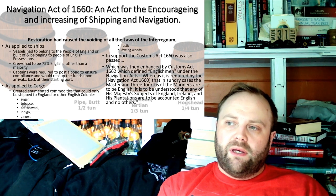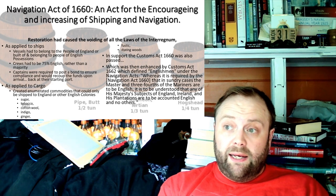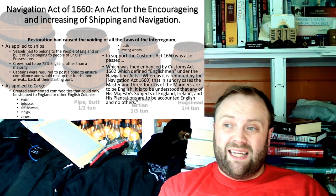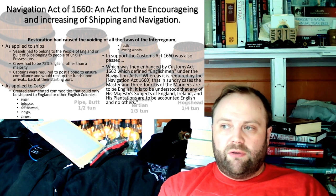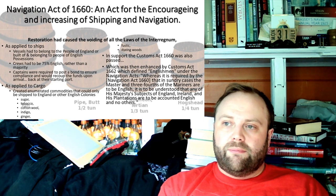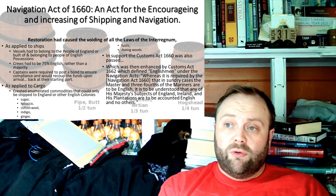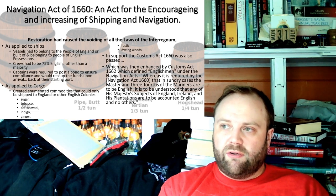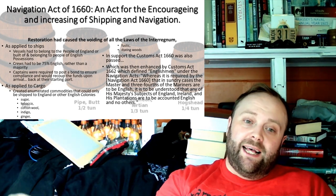Remember that during the Interregnum, when it was the Commonwealth, Scotland was included in that. However, post-Restoration, when they are technically divided once more, things get complicated. The Scots also passed similar navigation acts, and there is a bit of competition going on between the Scottish Parliament and the English Parliament. There's also the Tobacco Planting and Sowing Act, which prohibited the growing of tobacco in England and Ireland, and an Exploitation Act of 1660.